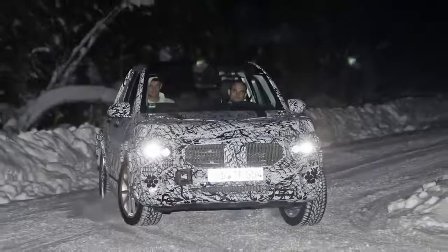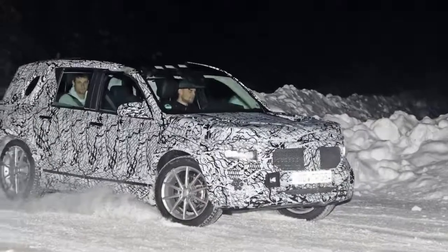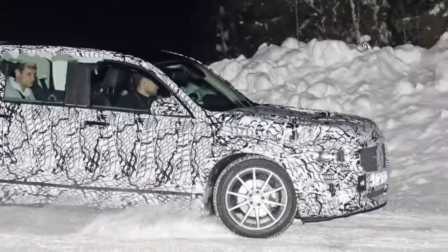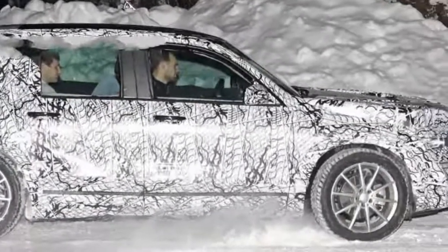The new Mercedes-Benz GLB will be based on the same MFA2 architecture used in the upcoming A-Class and eventually GLA models, which means that there will be the usual powertrain range sharing between them, including the updated range of Mercedes and Renault-Nissan Alliance four-cylinder diesel and petrols.